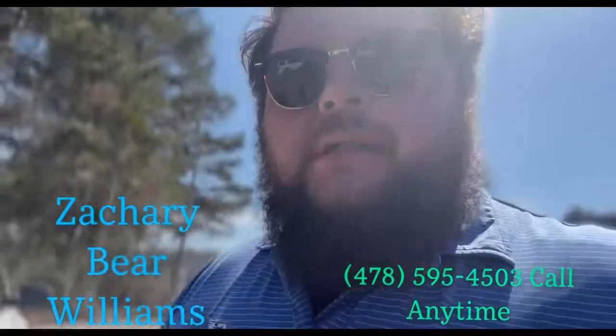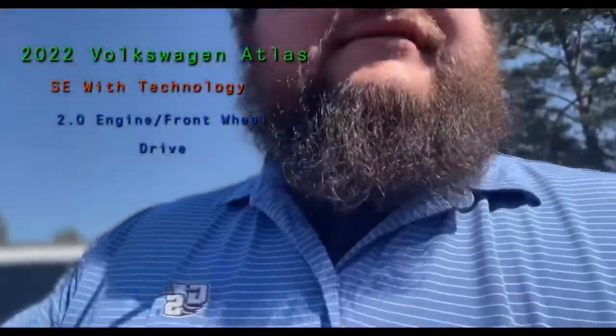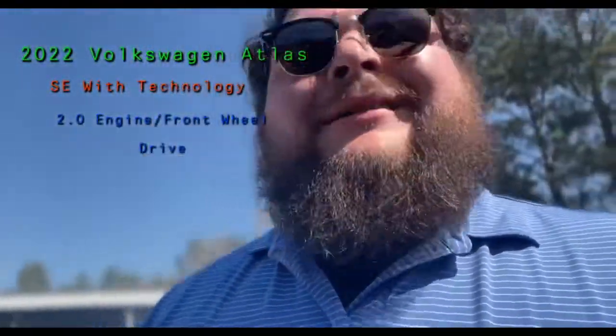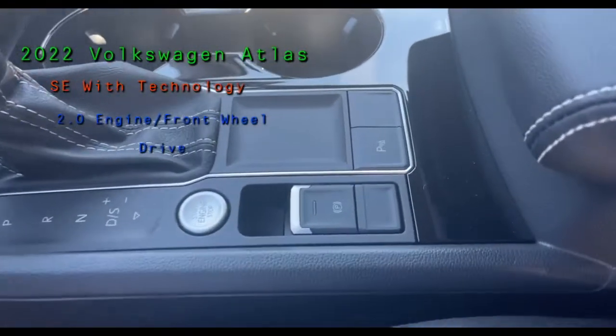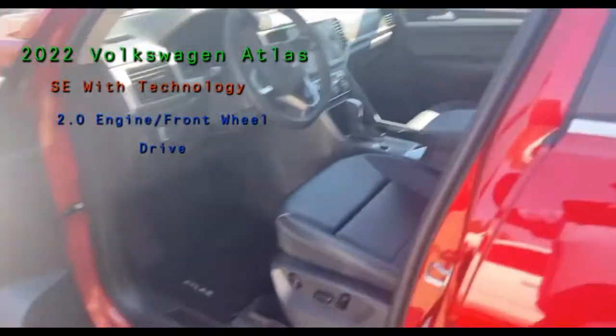It's a 2.0 SE. I'll go ahead and send the quote and everything over to you. I just really wanted you to be able to see the car. This one does have park assist and the heated seats and adaptive cruise — just wanted to point that out to you.